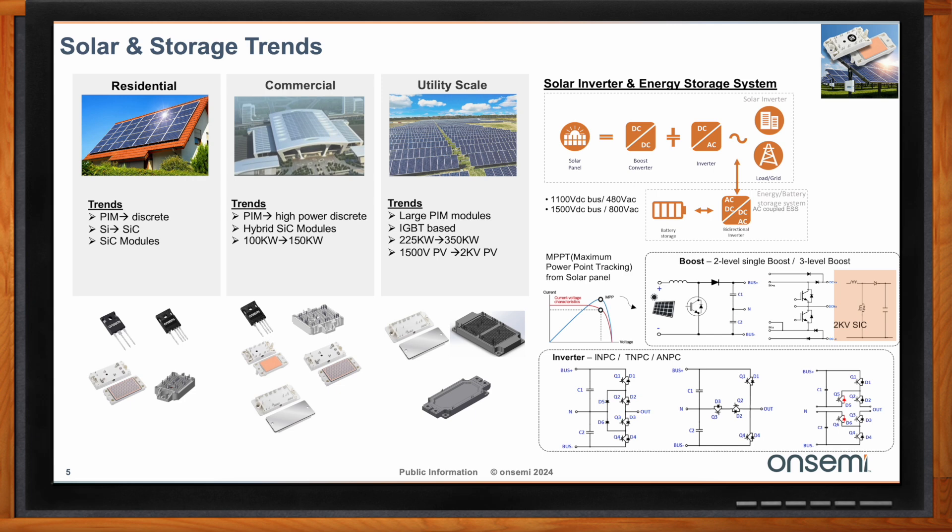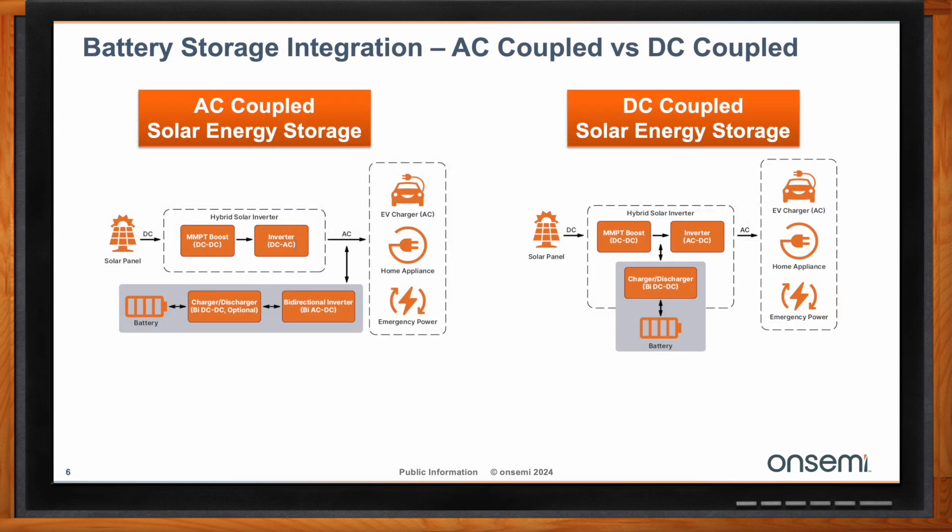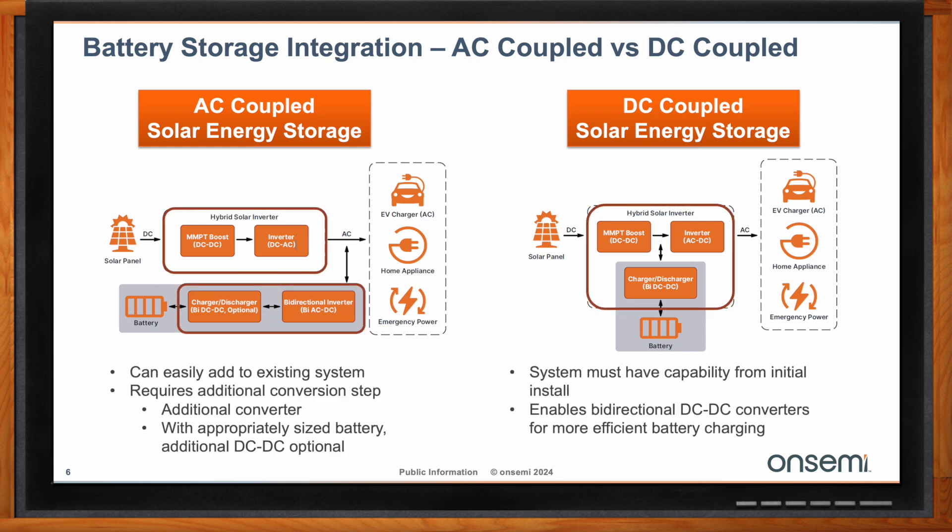Can we talk a bit about battery storage integration? What does that look like for OnSemi? Battery storage integration falls into two different camps: AC-coupled or DC-coupled systems, and each has its merits. Older systems are typically DC-coupled, going directly from solar into the battery pack and then to power your home, though these systems may not be bidirectional. We do have both AC-coupled and DC-coupled systems that are bidirectional these days.